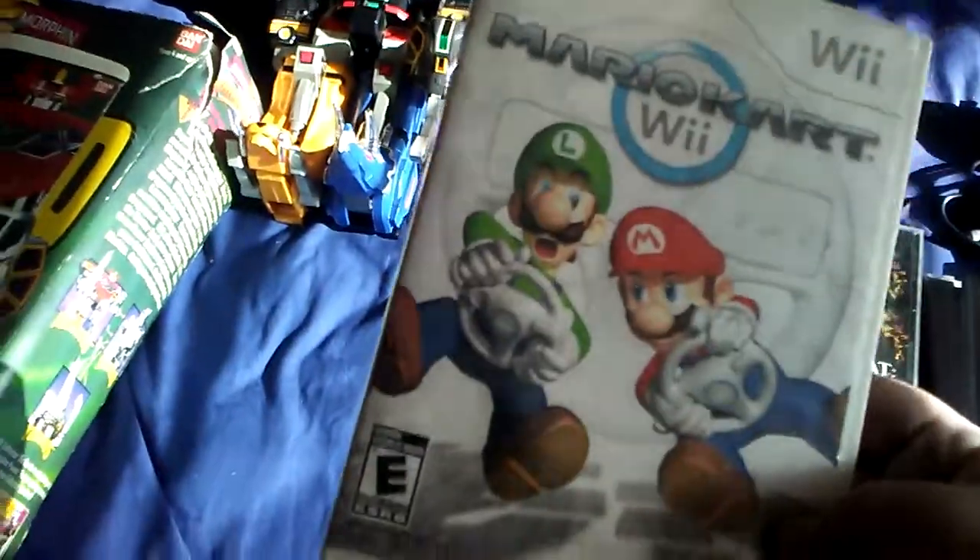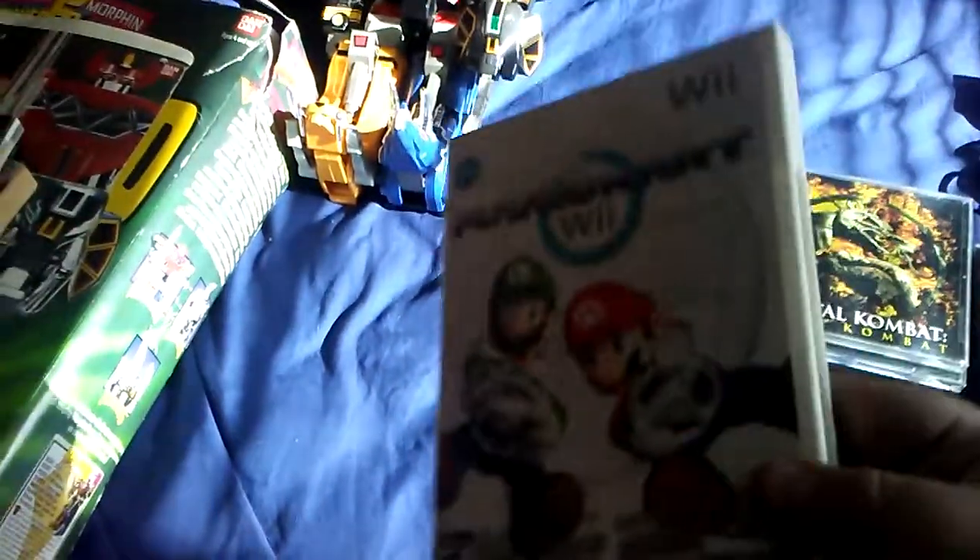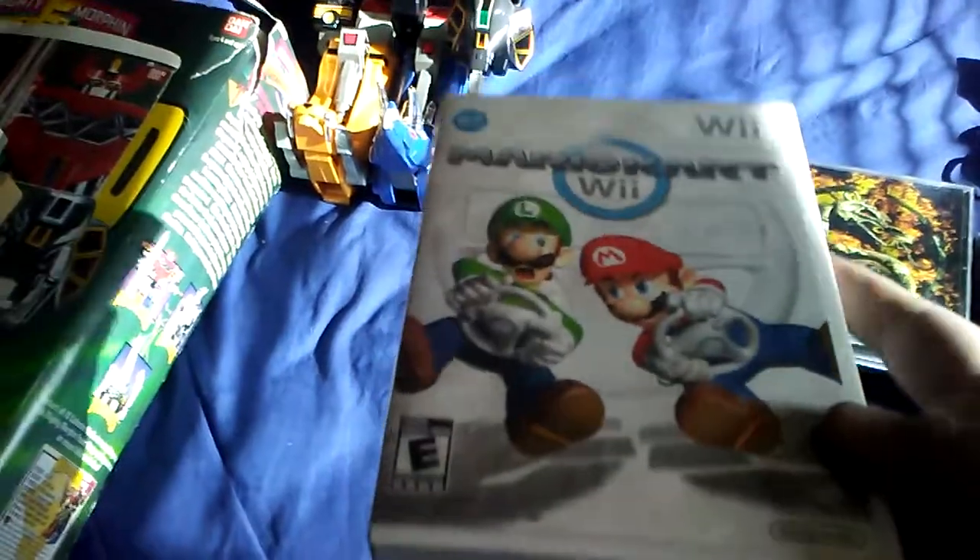First game: Mario Kart for the Wii. It's in decent shape, minor scratches, but for six bucks I'm not gonna say no. I usually sell these at the market for ten to fifteen and they usually go pretty fast — it's a nice little recouper for me.